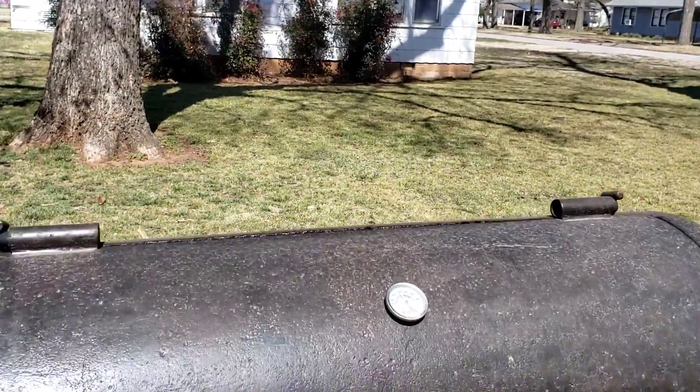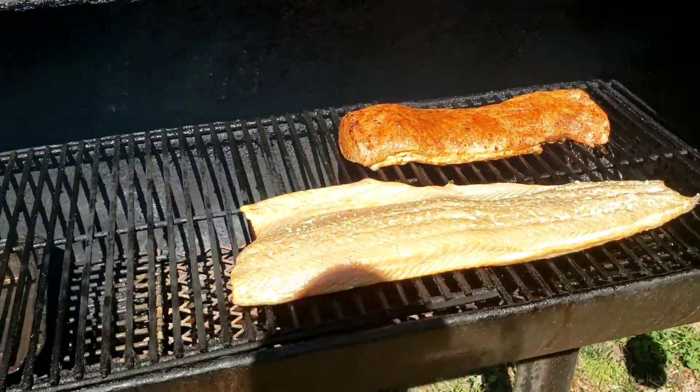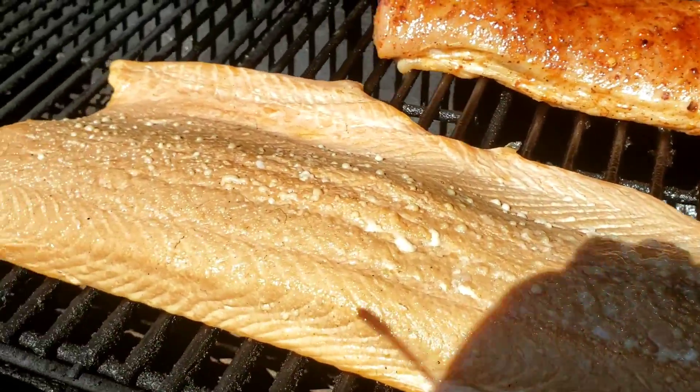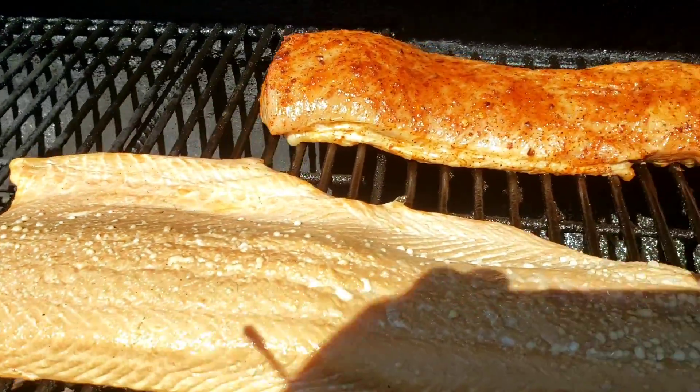Good time to show you lunch real quick — you can see the fat coming off that salmon, and then that pork loin. It's gonna be good stuff.